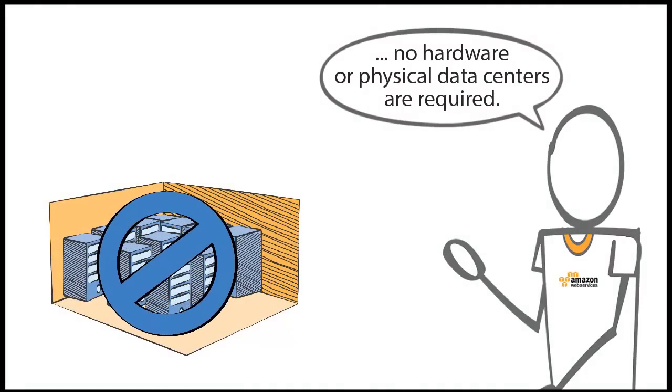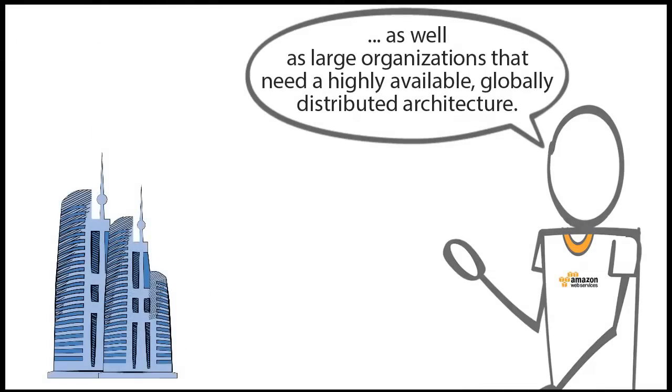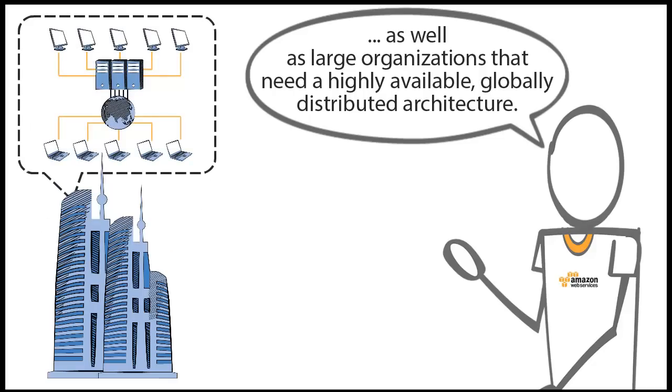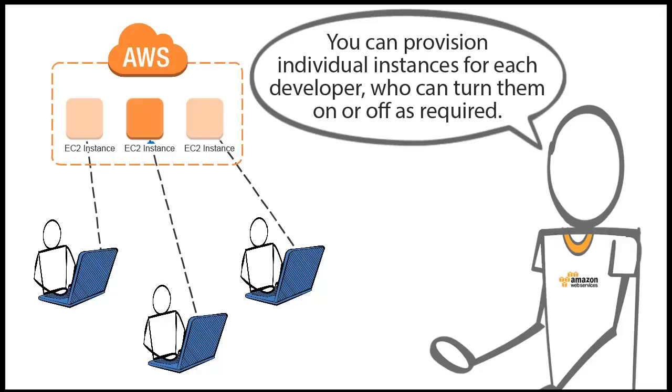So who's using Microsoft SharePoint deployments in AWS? SharePoint is being run successfully in AWS by small companies needing a single server deployment, as well as large organizations that need a highly available, globally distributed architecture. Using the AWS cloud to deploy SharePoint instances is especially beneficial for developers — you can provision individual instances for each developer who can turn them on or off as required.